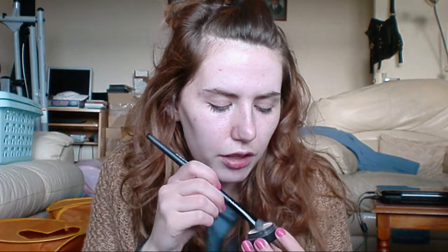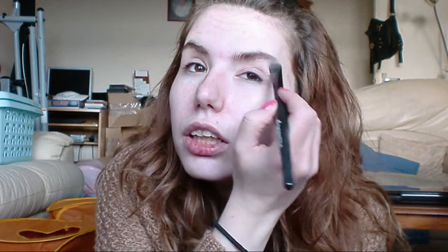To start, I'm going to take my big sea brush from e.l.f. and I'm going to take Ivory Coast from Seventeen. This is just going to go down from brow bone to lash line, just as a base to blend the eyeshadows onto.